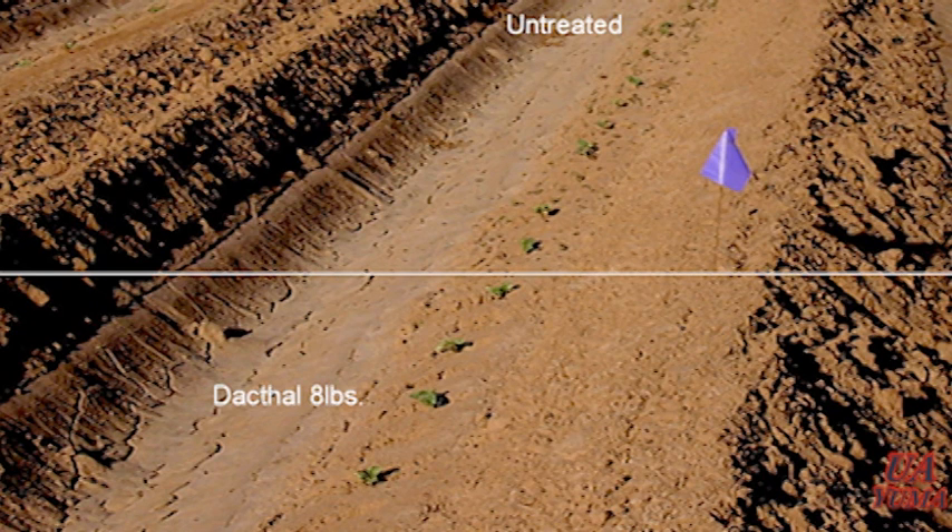You can see here that Dacthal was put on prior to transplanting and it worked very well, but it stunted the melons. You cannot use Dacthal or Trapland prior to the plant being well established or you'll get unacceptable stunting. So you can only use Dacthal and Trapland as a lay-by treatment on established melons.